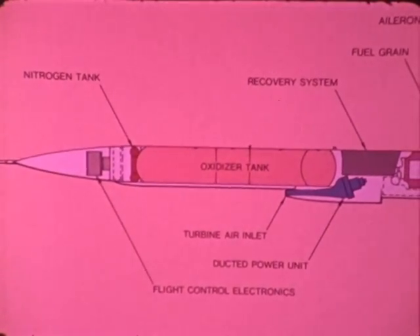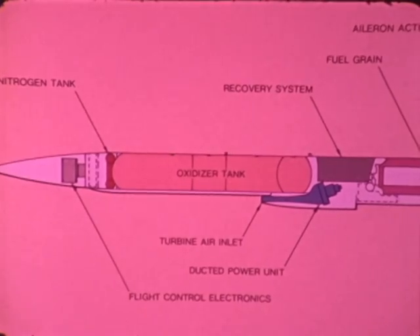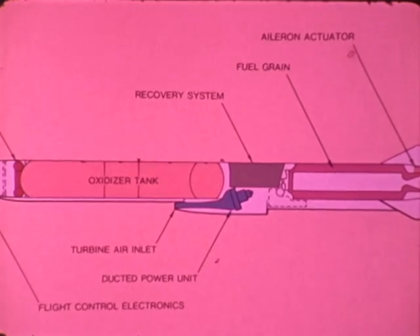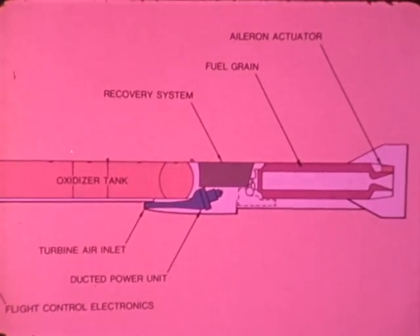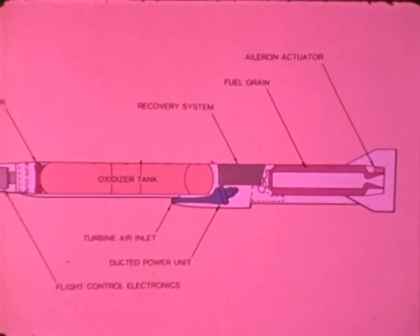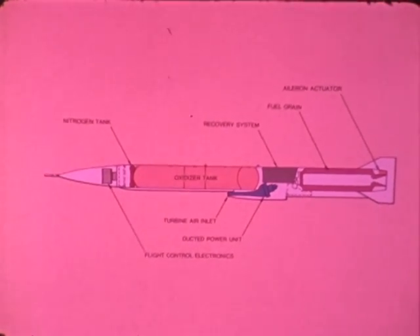Firebolt's components consist of a nitrogen tank, oxidizer tank, turbine air inlet, ducted power unit, recovery system, flight control electronics, fuel grain, and aileron actuator.